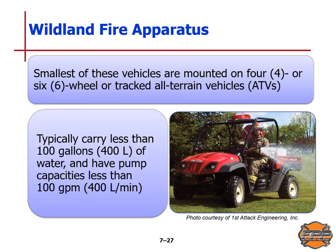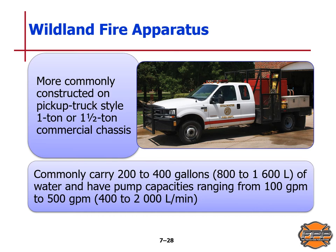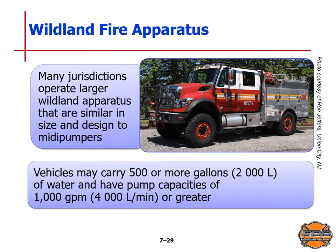The smallest wildland fire vehicles are mounted on four- or six-wheel or tracked all-terrain vehicles, typically carrying less than 100 gallons or 400 liters of water with pump capacities less than 100 gallons per minute. More commonly, wildland fire apparatus are constructed on a pickup truck style one- or one-and-a-half ton commercial chassis, carrying 200 to 400 gallons of water with pump capacity from 100 to 500 gallons per minute. Many jurisdictions operate larger wildland apparatus similar in size to midi pumpers, carrying 500 or more gallons of water with pump capacities of 1,000 gallons per minute or greater.